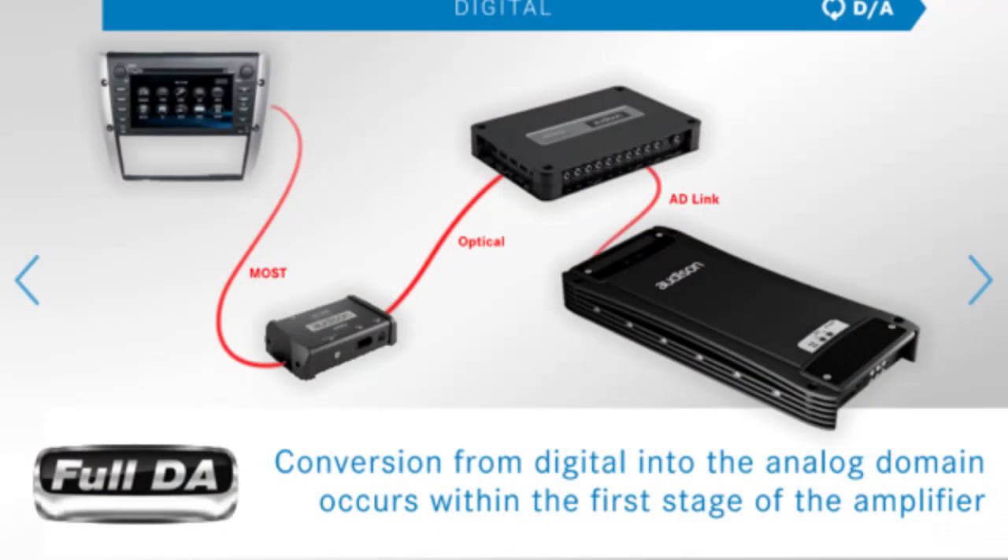Hi, this is Lorenzo from Electromedia. I am a product engineer live from VEGA Show 2015 and we are going to talk about the benefits of the AudioZone Full DA technology. Full DA is the AudioZone digital audio signal transfer technology that allows for the best music transfer in cars.